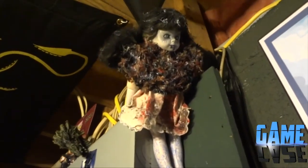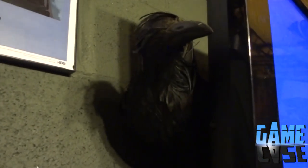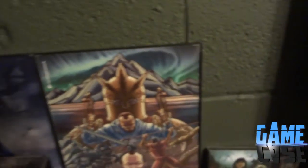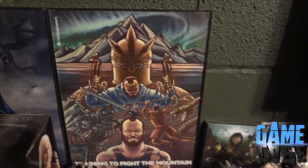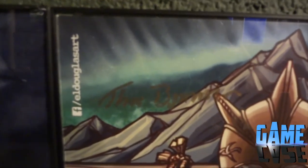He bought this doll off eBay because it looks like the one from episode one - it's creepy but he bought it and that was pretty sweet. There's also a crow that hangs out right by the TV. And this art piece right here - I don't know who the artist is, but it's dedicated to the Mountain, and it is actually signed by the Mountain.